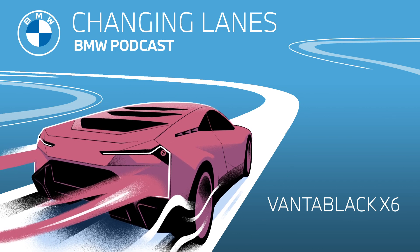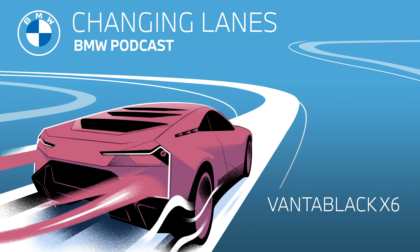Welcome to this episode of Changing Lanes, the official podcast of BMW. My name is Jonathan. And my name is Sarah.